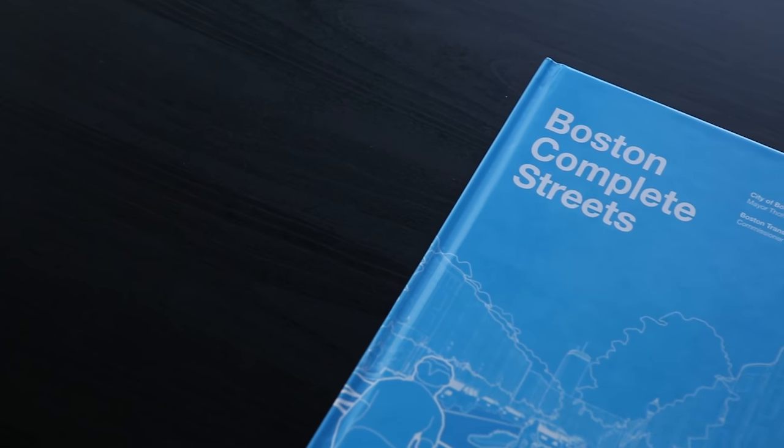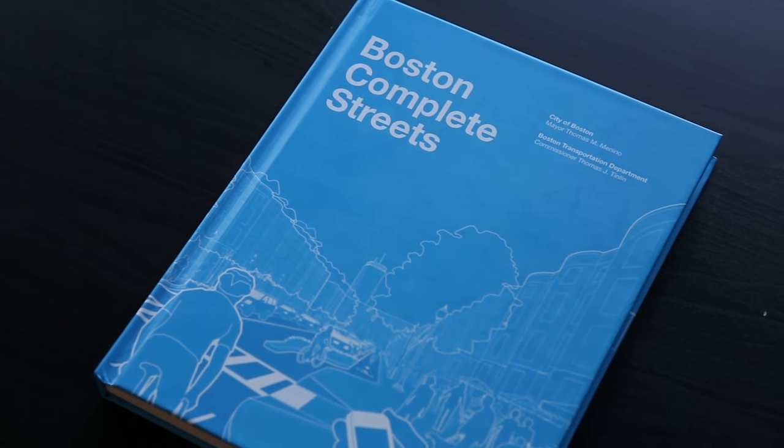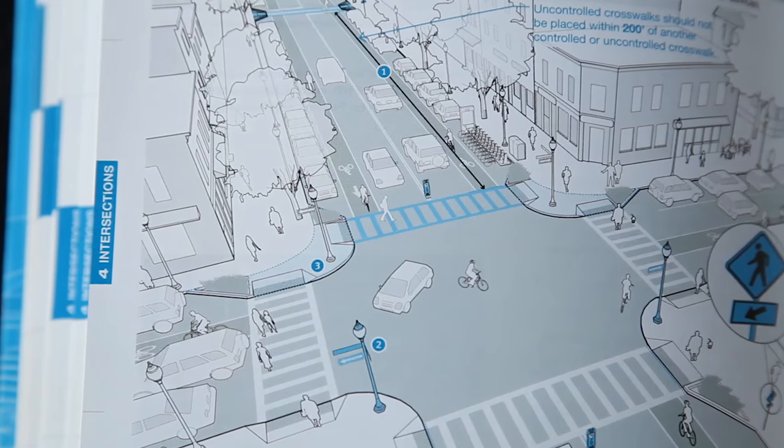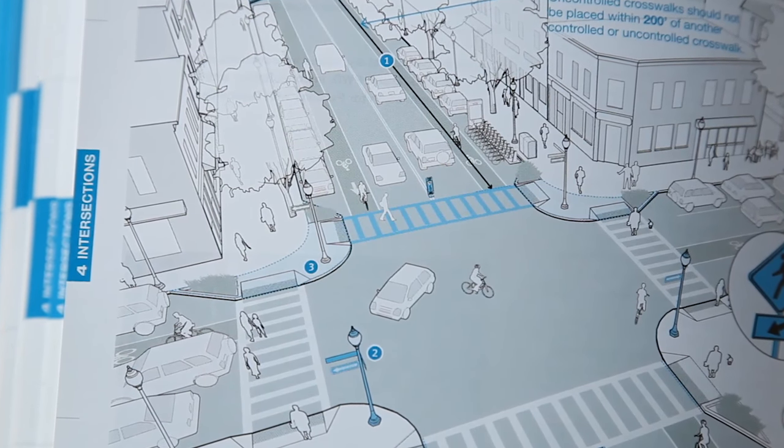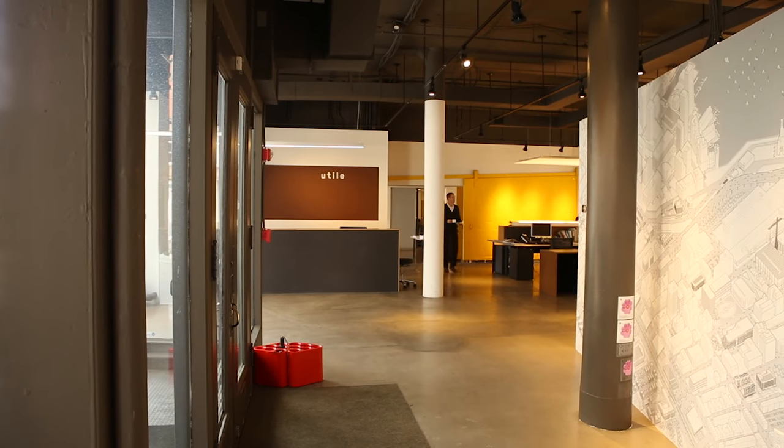The Complete Streets Guidelines is an innovative, graphically illustrated 200-page manual that translates Boston's Complete Streets policies and technical content. We wanted to think ahead, push the envelope, and add new dimensions to the kind of street design work that different agencies in the city were doing. The Guidelines, which depict best-in-class design practices, were created by the city in conjunction with the Boston design firm Util.